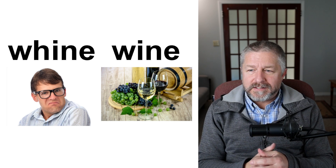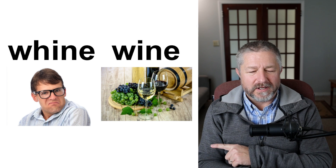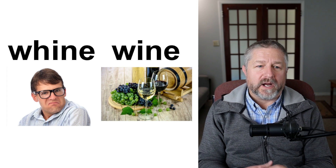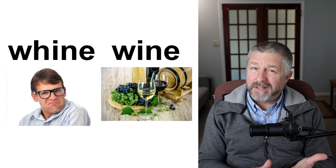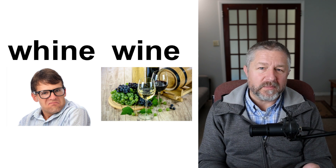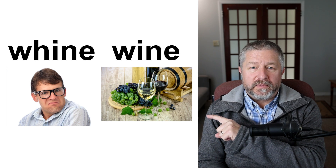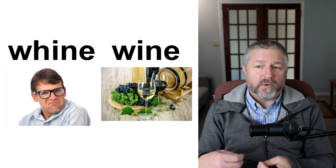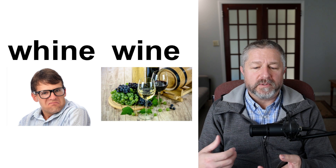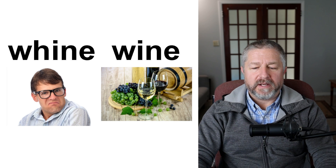Whine and wine. Someone who whines a lot — when you whine, like this man with the grouchy look — it means you complain a lot. 'Why do I have to work an extra hour?' Sometimes my kids whine if they don't like what we made for supper and say 'I don't want to eat this.' When you whine, it means you are complaining. However, we also make something from grapes called wine. Grapes grow in a vineyard, they're harvested and pressed for their juice, the juice is fermented, and eventually we have wine — a beverage with alcohol made from grapes.